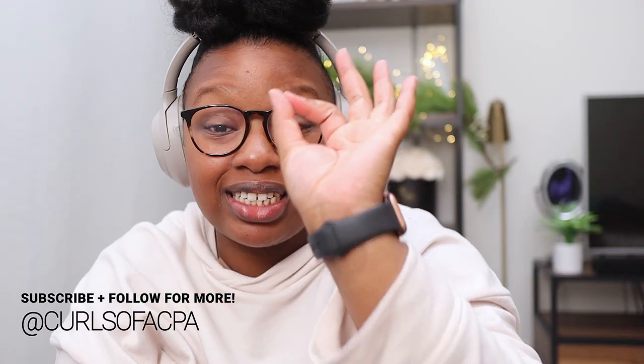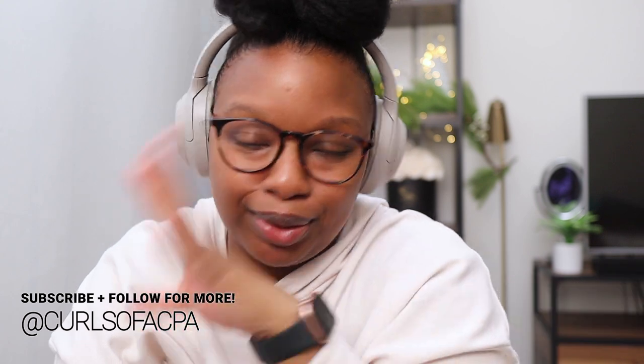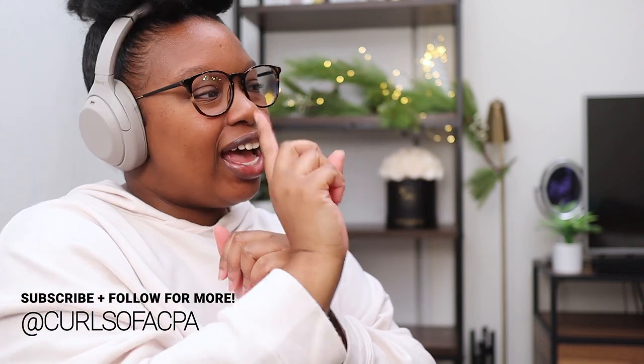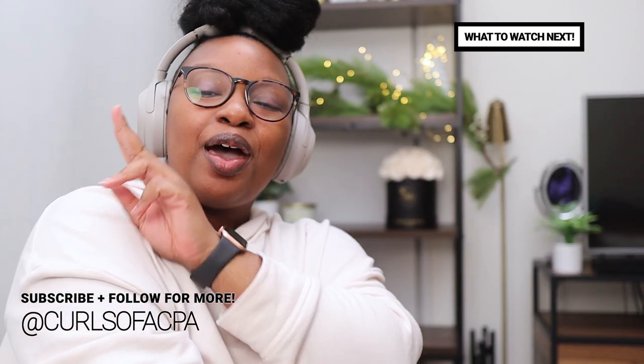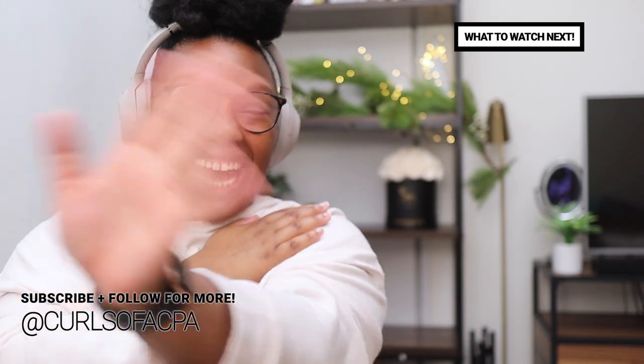We're going to stop right here because I have a ton of hair products to talk about in part two, and I'll also be announcing my giveaway winners and my 6K giveaway in my next video. Make sure you're subscribed and have the bell hit so you're notified when part two goes live - it'll more than likely be tomorrow. I'll put some videos on the screen for your viewing pleasure. Until next time, don't forget to like, comment, share, and subscribe. I'm sending you peace, love, and good product junkie vibes - bye guys!